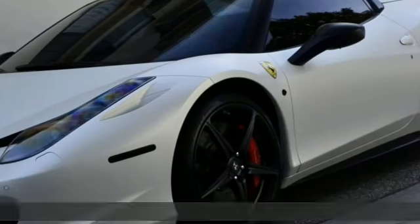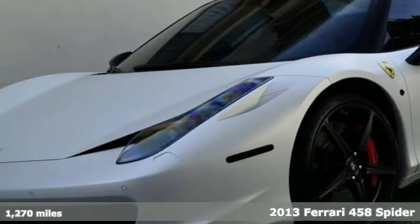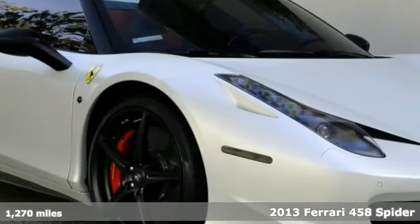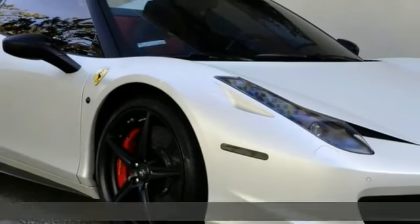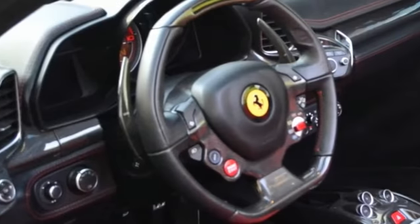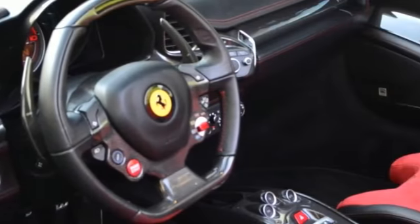As rare as they get, enjoy this unique 2012 458 Spyder. The client spared no measure when building this eye catcher. With only 1,250 miles, this Spyder is ready to be driven.